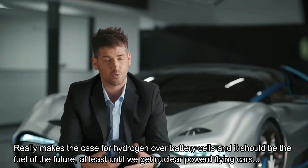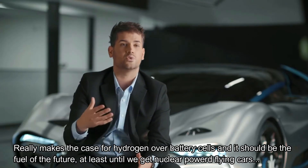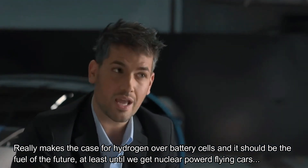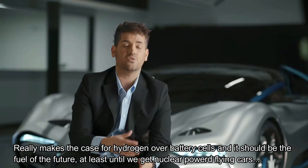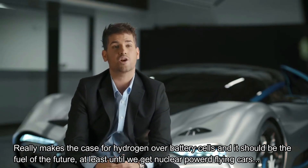The benefit, of course, is you don't have to deal with the weight penalty of a battery system. You can have a vehicle that is much more efficient because of that. The lighter something weighs, the more efficient it can be. And this vehicle, because of its low weight, actually has 160% more efficiency than a battery-powered vehicle.